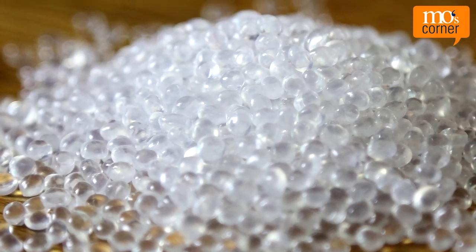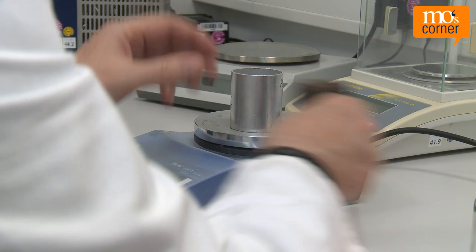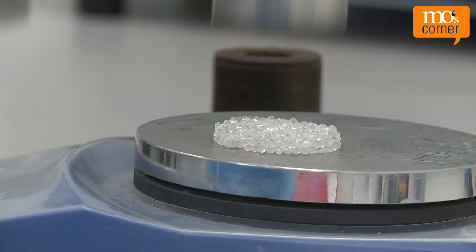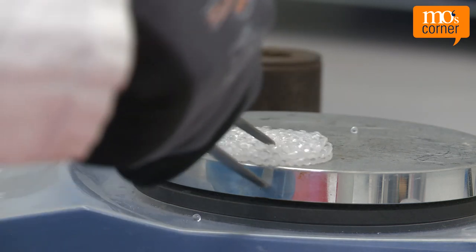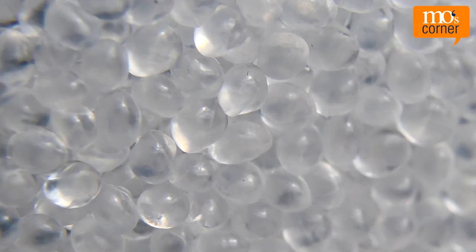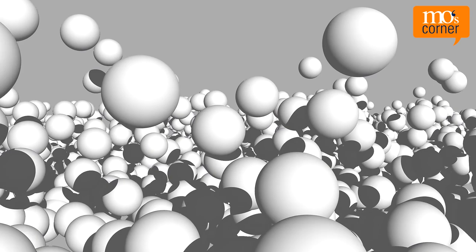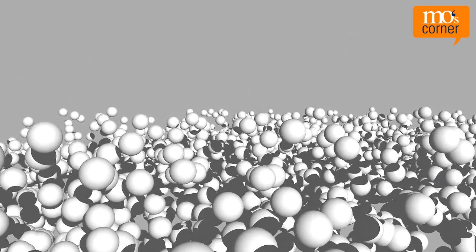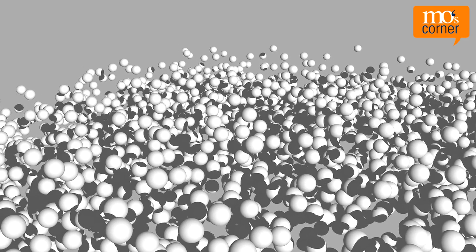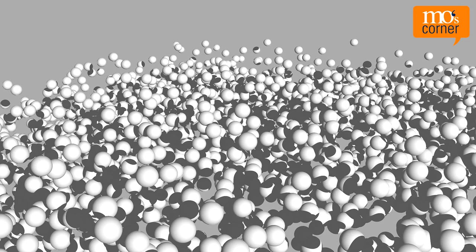In his lab, Mo heats the recycled PET granulate to 180 degrees. He notices that the individual granules are sticking together. Nothing new can be made from it like this. But why? PET usually cools quickly during production. As a result, the molecular chains of the plastic end up disordered. This condition is called amorphous. A crystallizer transforms PET from its difficult-to-handle amorphous state to a crystallized state, so the material is ready to be dried.